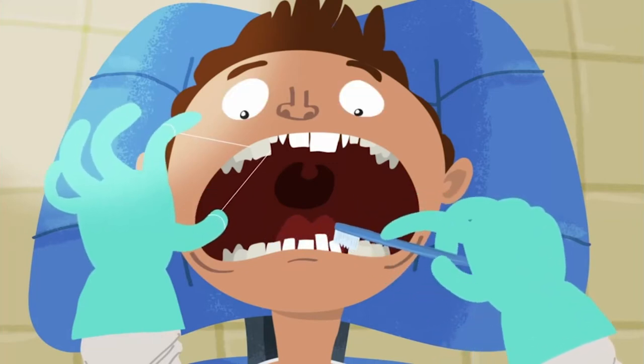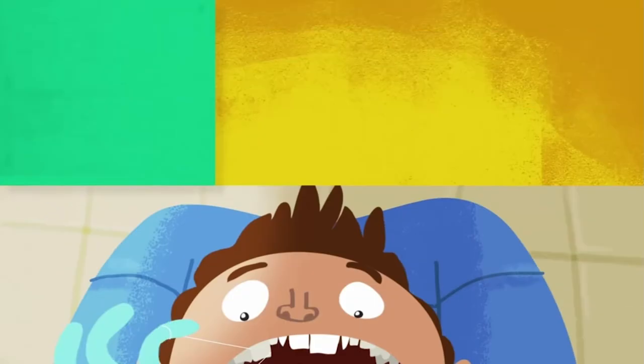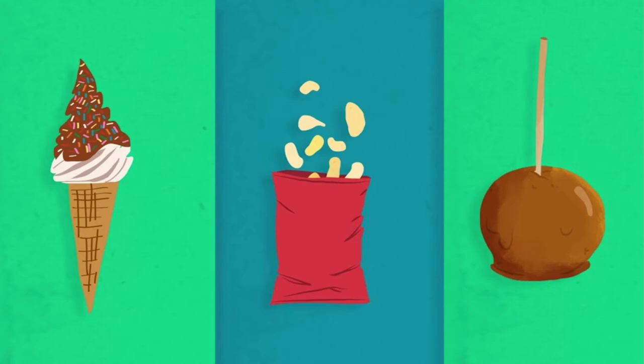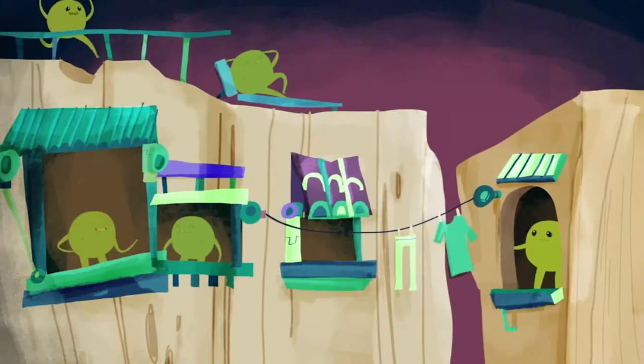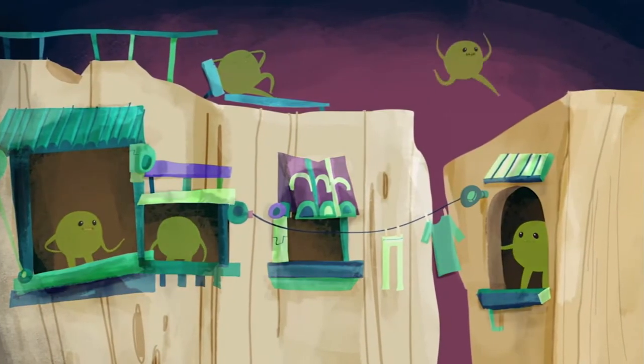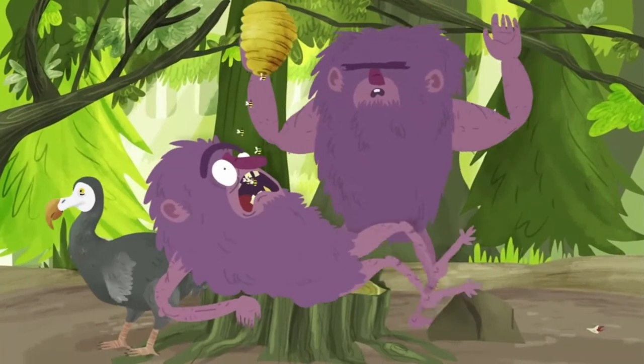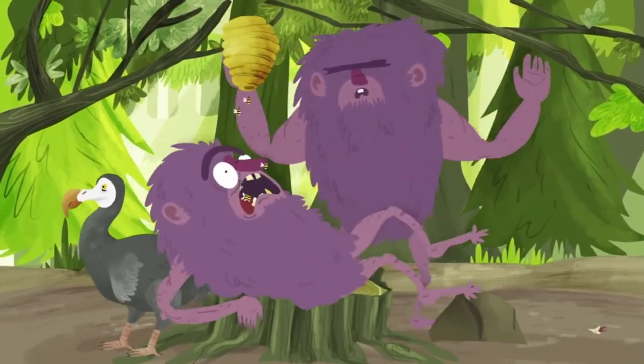Good oral hygiene includes regular tooth brushing, flossing, and avoiding sugary, starchy, and sticky foods that cling to your teeth between meals. Gradually, the population of sugar-loving microbes in your mouth will decline. Unlike the cavemen of yesteryear, today we have the knowledge required to avert a cavity calamity.